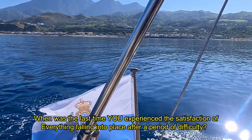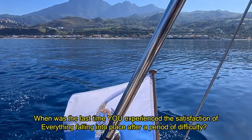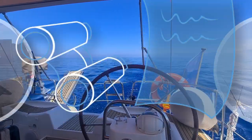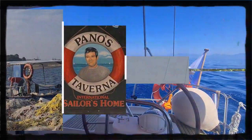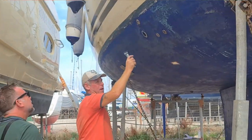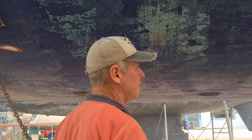When was the last time you experienced the satisfaction of everything falling into place after a period of difficulty? In our last episode, we explored sites of ancient beauty and cultural practice while acquainting ourselves with the Ionian marina and its walkable surroundings. We then spent a few hours in the company of our marine surveyor Steve, whose expert assessment led him to the conclusion that a lot more was wrong with Trinity than we had originally anticipated.